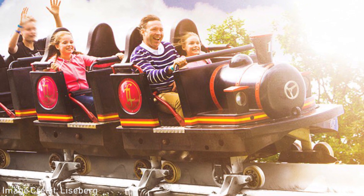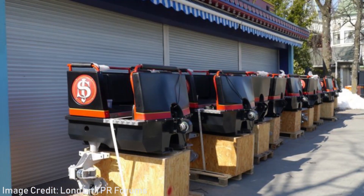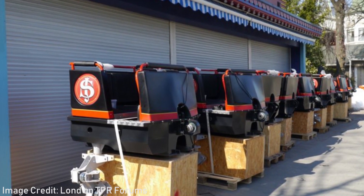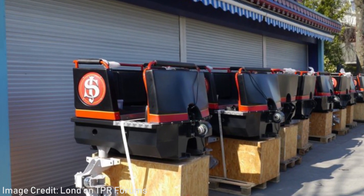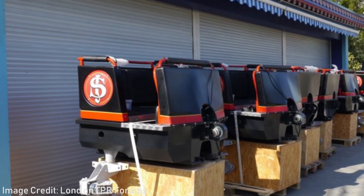Additionally, the current 30-year-old trains will be replaced by new trains from the original manufacturer, Sierer. And as you can see from these photos, they will be very similar to the old ones, with only minor changes, one likely being the addition of seatbelts, just like we saw on Helix last year.